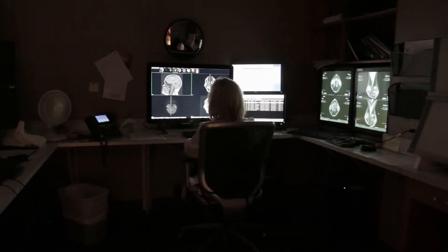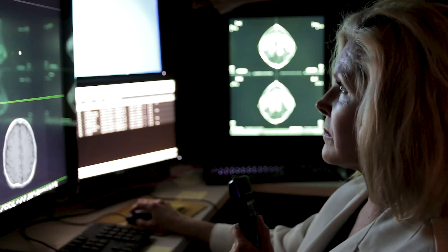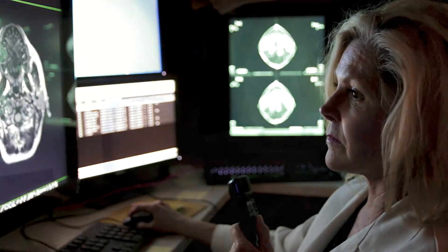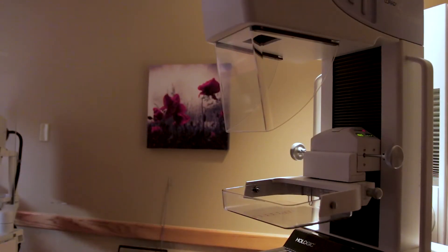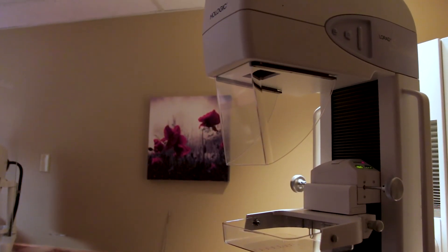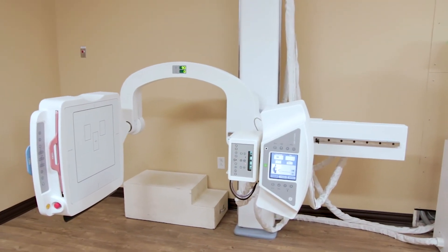We have state of the art imaging software and coils for the MRI, and a state of the art CT scanner. The breast tomosynthesis is cutting edge, and all of our other equipment we make sure is up to date, offering the latest available.